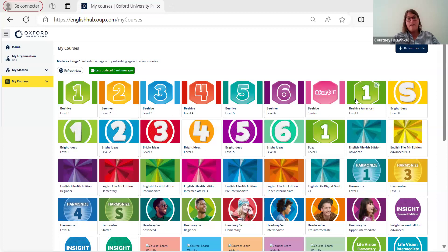Oxford is obviously a very huge, leading publisher for the whole world, and there are lots of books that sell everywhere. But we have chosen books that best fit the kind of teaching we do here in France to make it easier for you. So we're going to have a look at some of those.